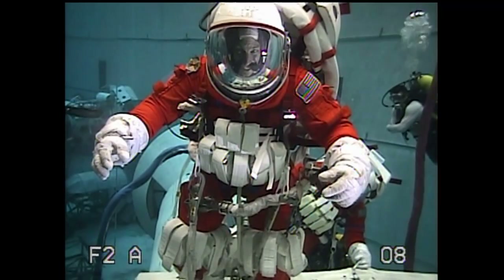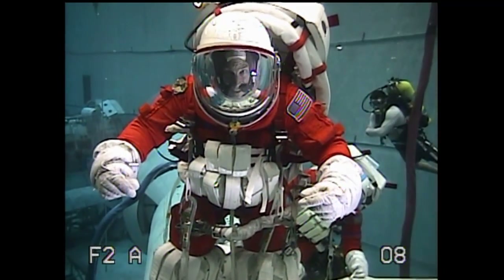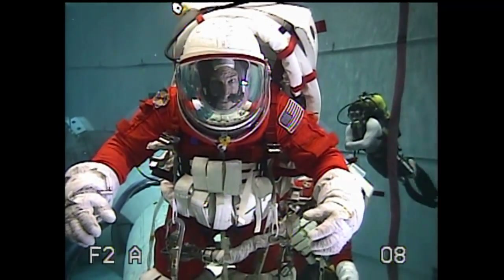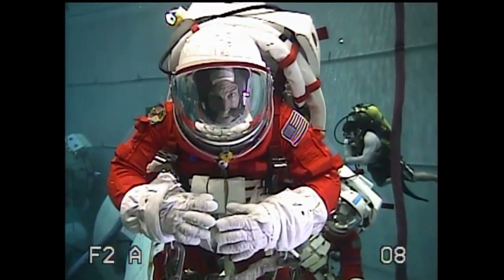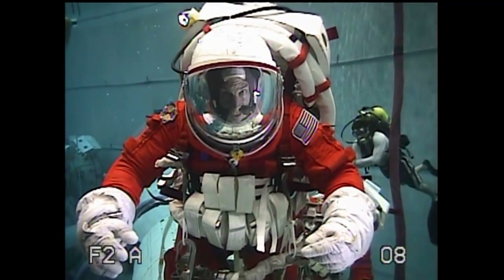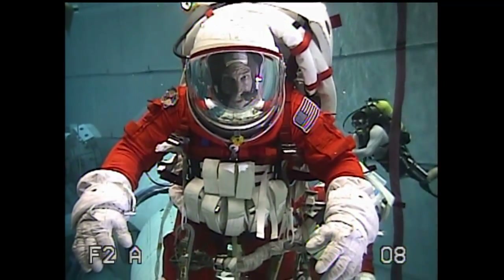Correct. It's called a modified ACES suit. If you remember all the footage of shuttle crews marching out wearing those orange suits, that's this suit with some important upgrades. Its life support connectors are completely different. It's also been modified to fit more snugly, give a little more body mobility, and bias the arms to a better working location for zero gravity.